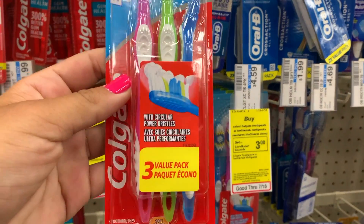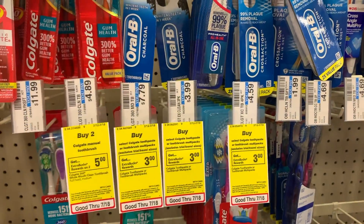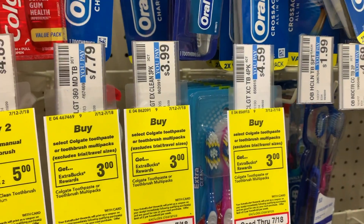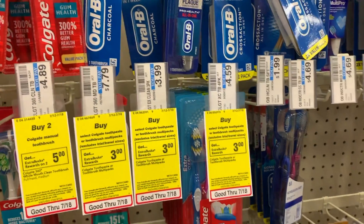This is the Extra Clean three value pack. Please give this video a thumbs up and subscribe, because there's a new Specs Bargain every day. Thanks for watching and have a great day, bye!